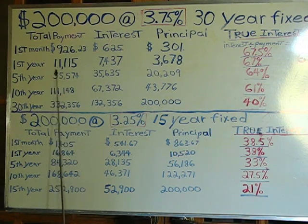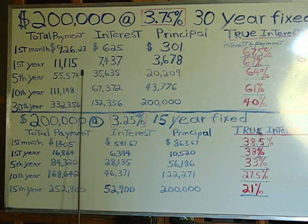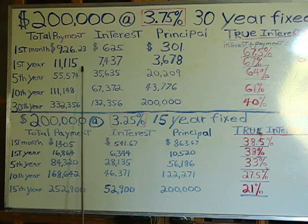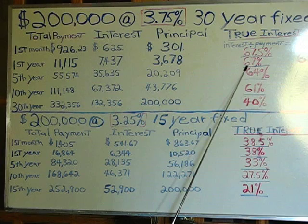If you go down 12 payments, or one year, you will have paid out a little over $11,000 in payments. $7,437 of that is interest. You divide the interest by the payments and you come up with 67%.